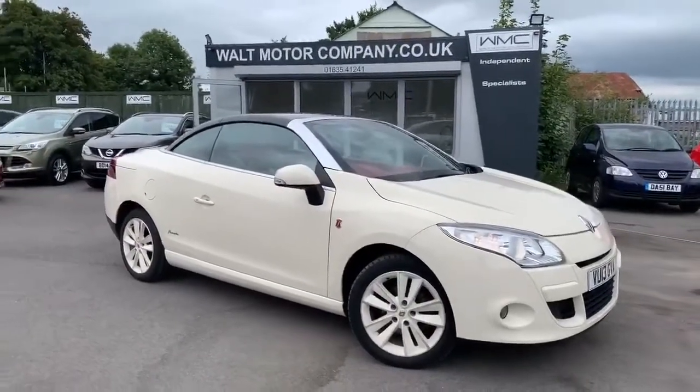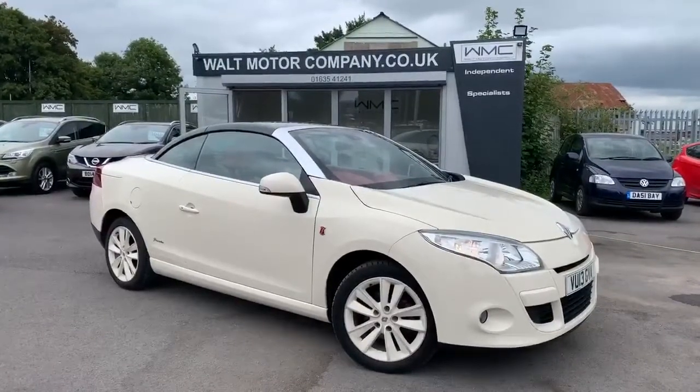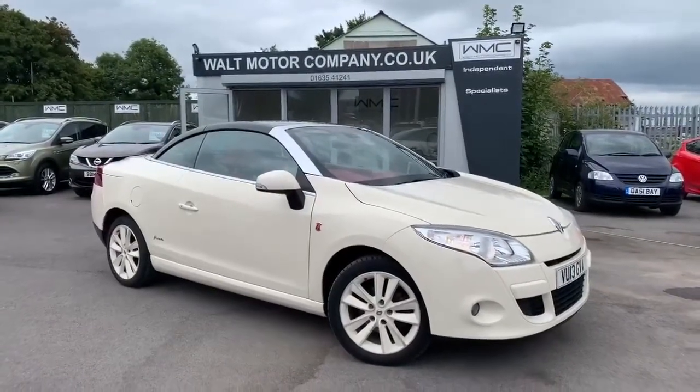If you'd like to come and see the car, it's in Newbury in Berkshire. Give me a ring — my name's Andy, on 07786 742 422. Thank you for watching the video.